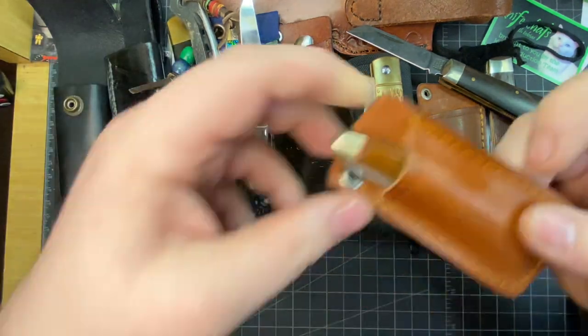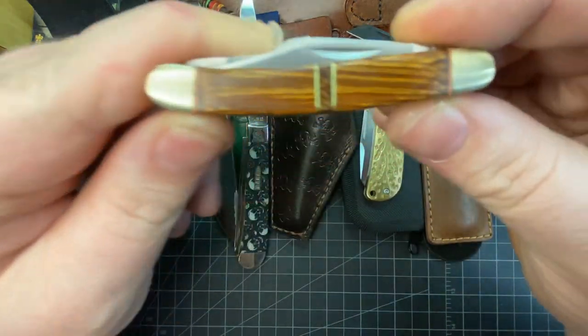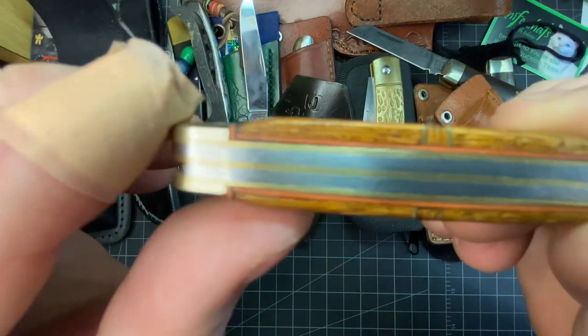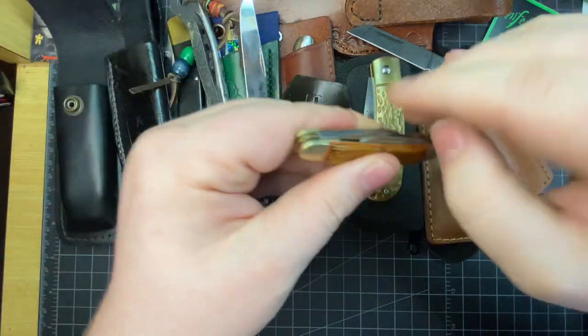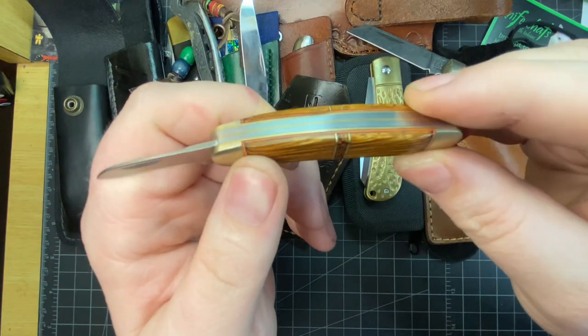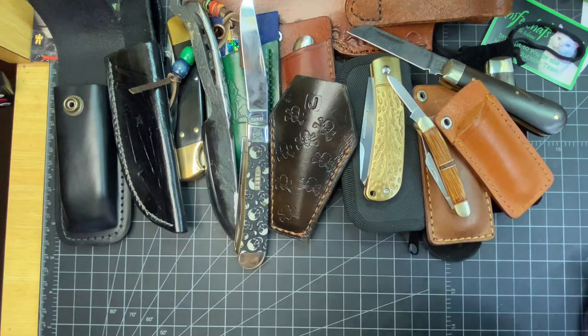This one I got early on — it's Uncle Henry but it's Chinese made with custom scales, and it's got a little underliner there too. This is an awesome little knife, I love this one. We got that on eBay.